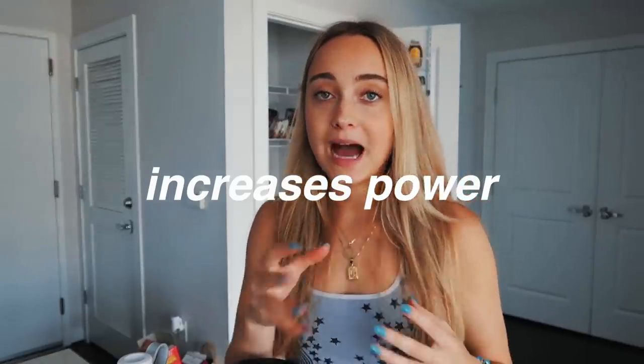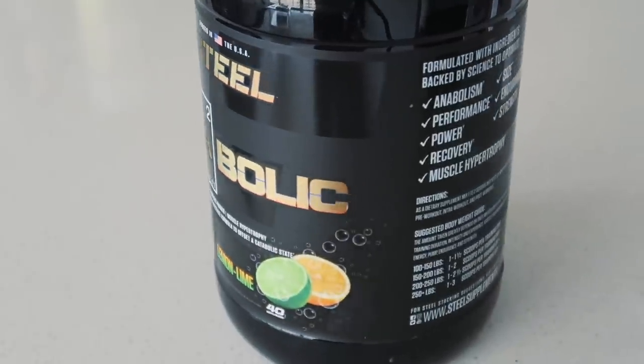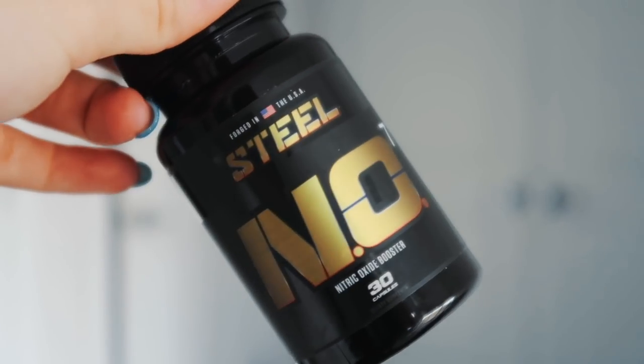Today I'm going with the anabolic powder. Basically it increases your power output. A problem I was having was getting super sore after lifting heavy and not being able to train as often. This speeds up recovery time and is stimulant-free, which I love since I'm sensitive to caffeine. I'm also taking their pump product in pill form — it increases pump, cell volumization, endurance, strength, recovery, and performance. Very natural ingredients.